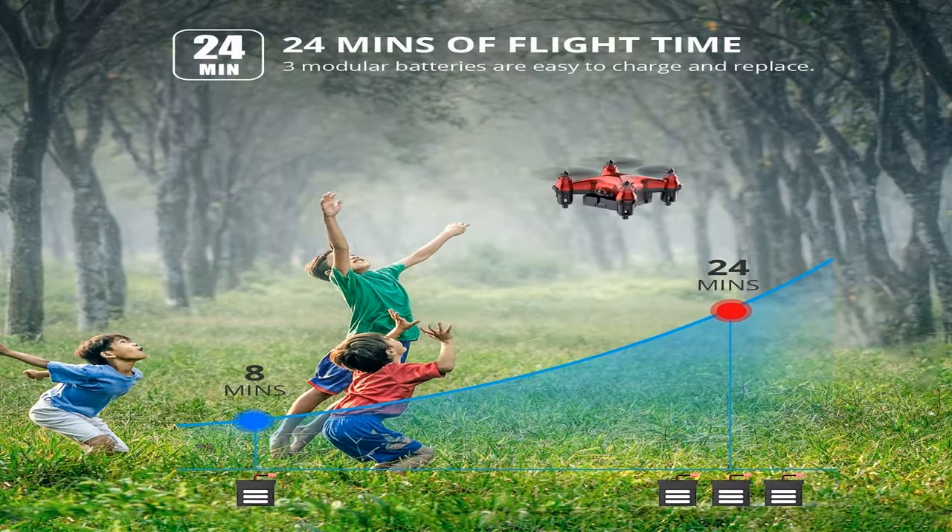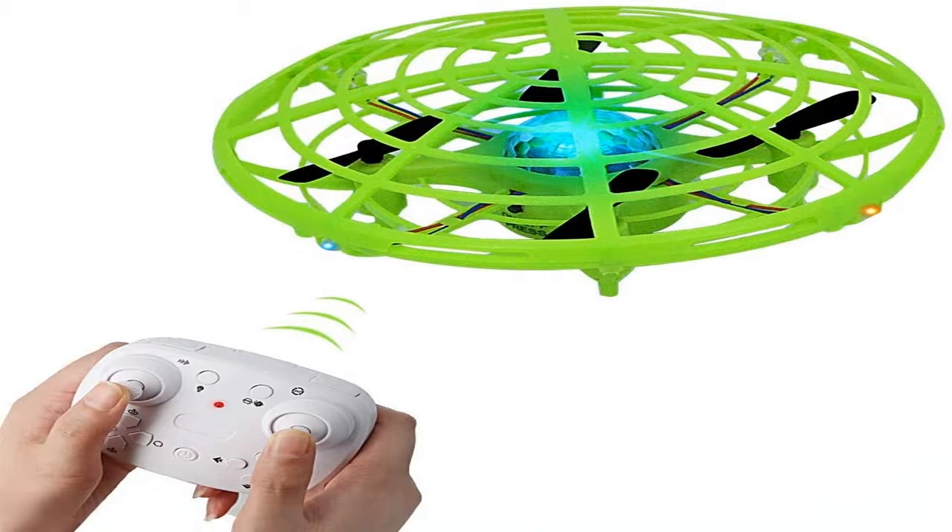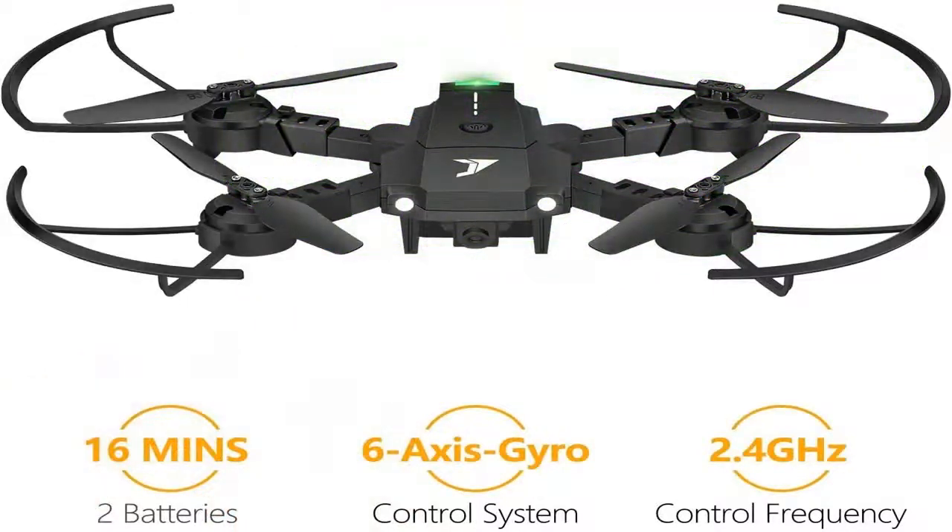Quadcopters can be of various weights. Mini drones are appropriate for children and can be flown inside an apartment — their weight can be as little as 50 grams, and they are great for practicing drone control skills. Models weighing up to 500 grams are considered medium in size and are the best option, as they need to be flown outdoors and can carry a camera.